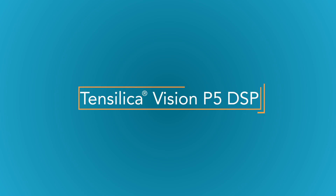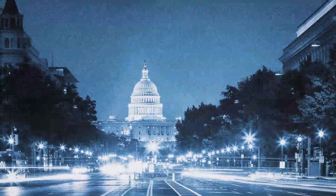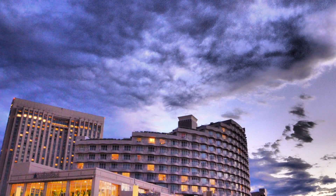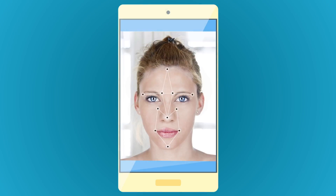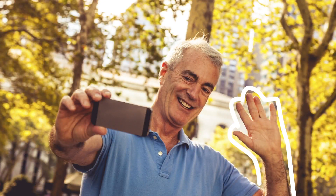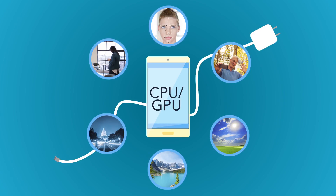The Vision P5 DSP is ideal for commonly used imaging and computer vision features like low light enhancement and noise reduction, video stabilization, HDR-WDR processing, face recognition and tracking, digital zoom, and gesture recognition. With a CPU-GPU system, those features would have users running for their wall chargers like Olympic sprinters.